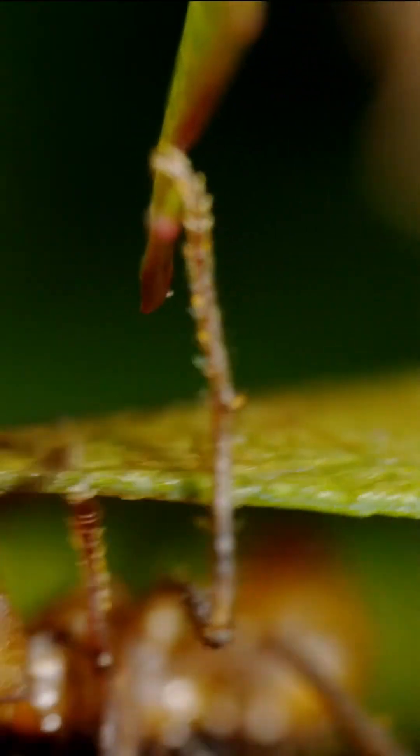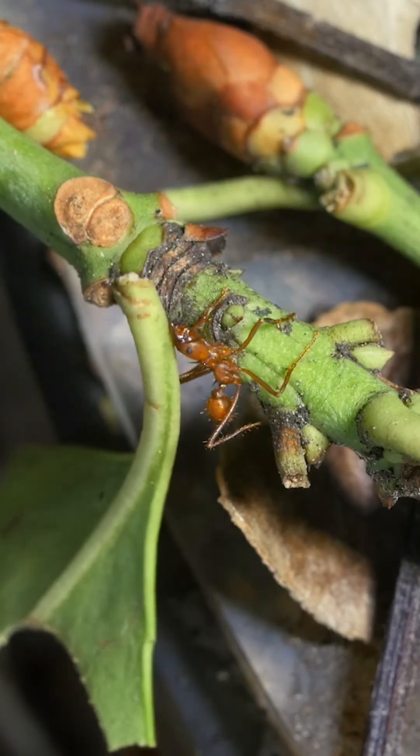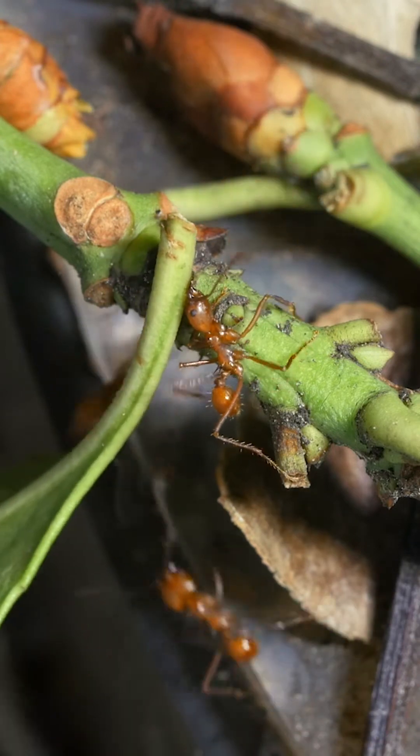But first, they have to haul the gigantic leaf pieces away. This is no small matter. For a human, it would be like carrying more than 600 pounds between our teeth.